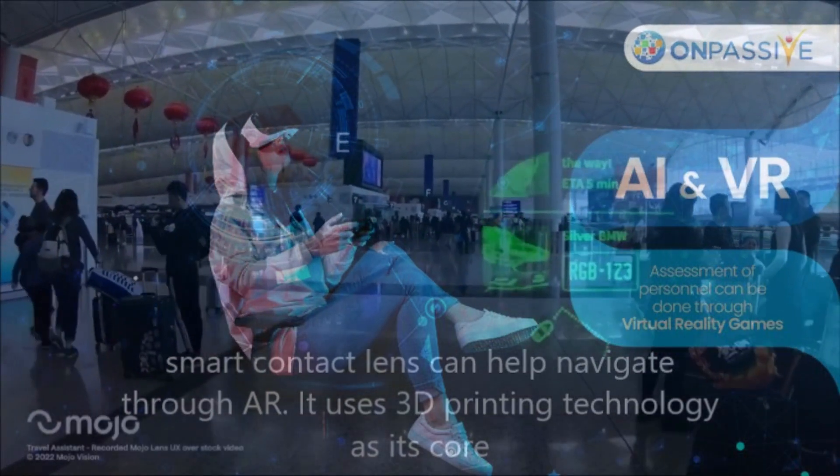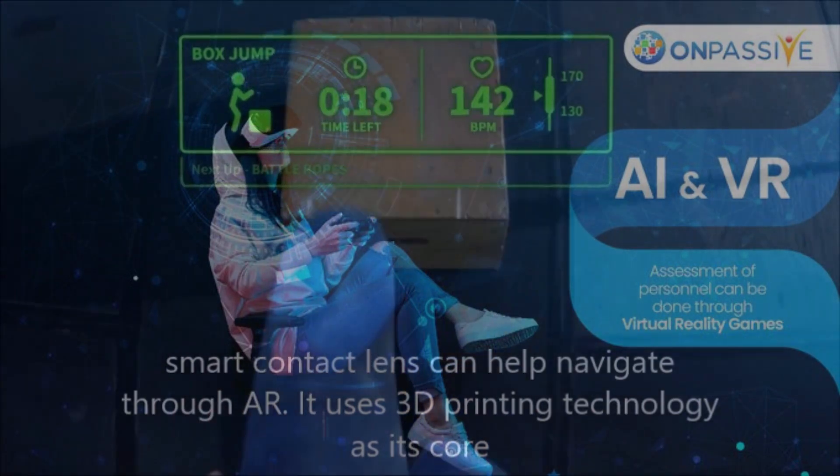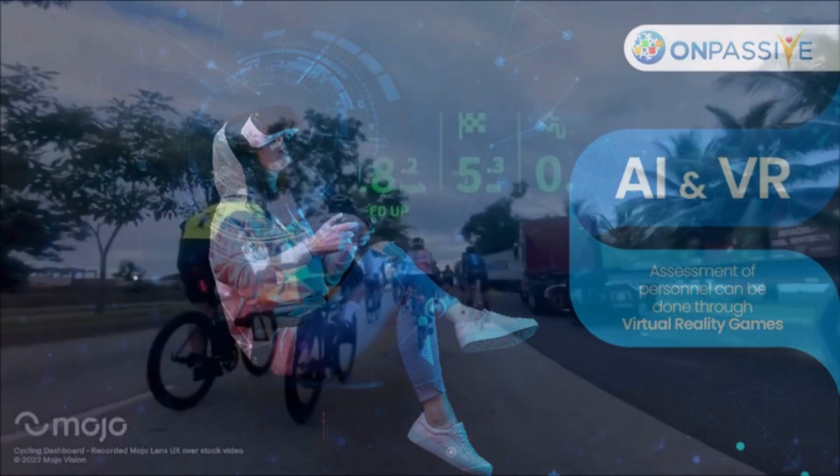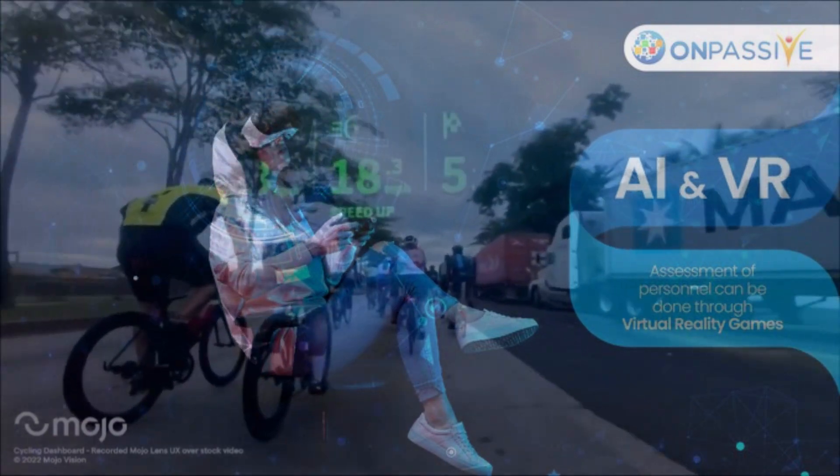There are rising hopes that virtual reality (VR) and augmented reality (AR) technologies would improve convenience in daily life and industry productivity performance with the onset of the metaverse age.